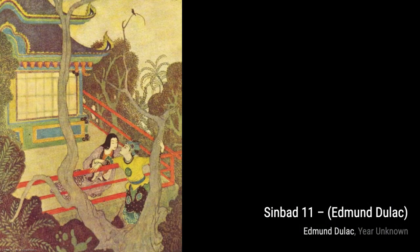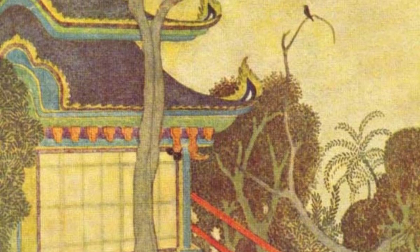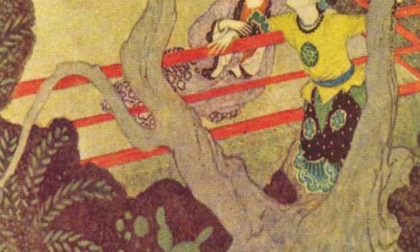The Ship Struck a Rock portrays a dramatic moment at sea, where a ship battles against the crashing waves and the unforgiving rocks. Duloc's use of light and shadow adds intensity to this scene. Now, let's explore Sinbad 11. Here, Duloc captures the excitement and danger as Sinbad faces off against a fearsome sea monster, showcasing his bravery and resourcefulness.